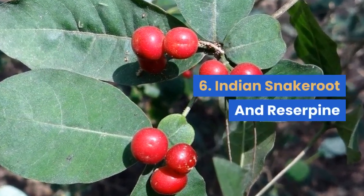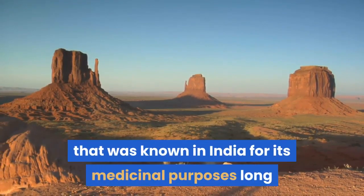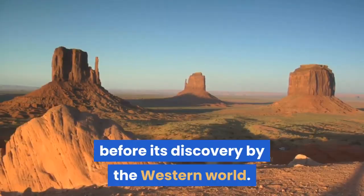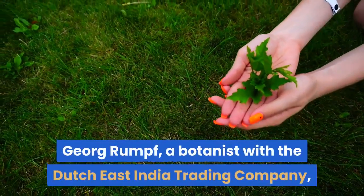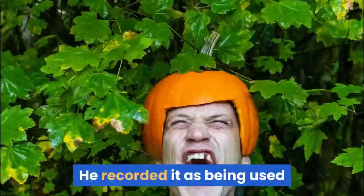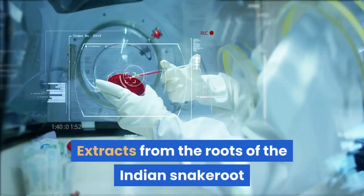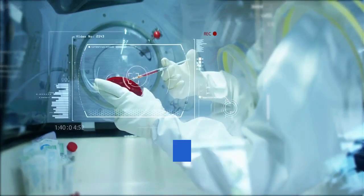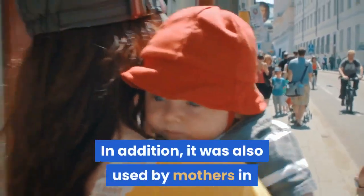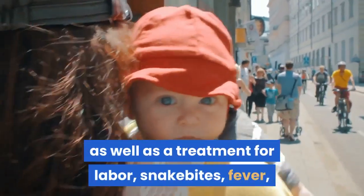#6: Indian Snakeroot and Reserpine. Rauwolfia serpentina is a plant that was known in India for its medicinal purposes long before its discovery by the Western world. Georg Rumpf, a botanist with the Dutch East India Trading Company, first noticed the plant in 1755 during his travels. He recorded it as being used as a treatment for insanity in South Asia. Extracts from the roots were sold cheaply in markets all over India as 'Pagalan ki dawa,' or 'drugs for the mad.' It was also used by mothers in Eastern India to put their crying babies to sleep, as well as a treatment for labor, snake bites, fever, and intestinal problems.